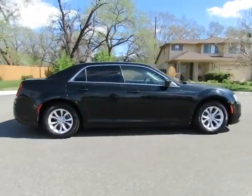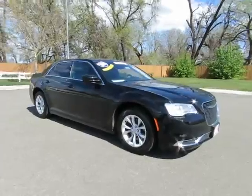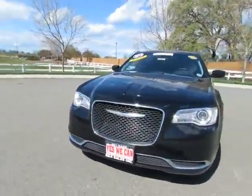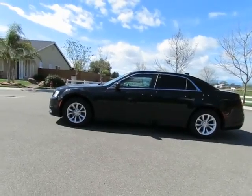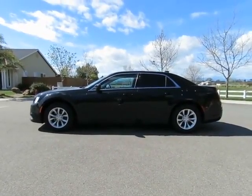See this vehicle and hundreds more at www.yeswecanauto.com or call toll-free 877-857-CARS to speak with one of our low-pressure sales staff. Se Habla Español. 2015 Chrysler 300.